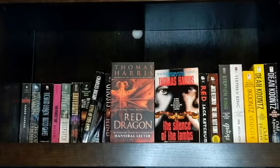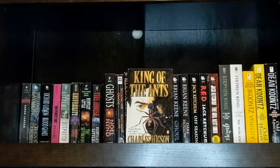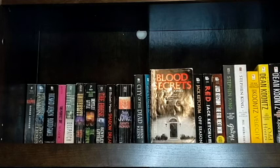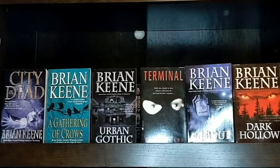Next I have Red Dragon and The Silence of the Lambs by Thomas Harris, which are books one and two in the Hannibal series. I also have King of the Ants by Charles Higson and Ghosts by Noelle Hind, and Rocking the Cradle by Nancy Baker Jacobs. Next is Blood Secrets by Craig Jones. Last year I found a bunch of Brian Keene's mass market paperbacks at a giant book sale, and on top of The Rising, which I've already read, I picked up City of the Dead, A Gathering of Crows, Urban Gothic, Terminal, Ghoul, and Dark Hollow.